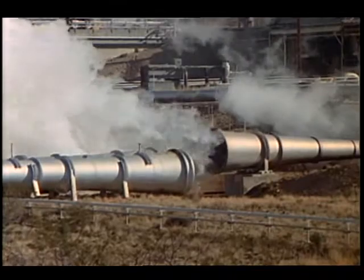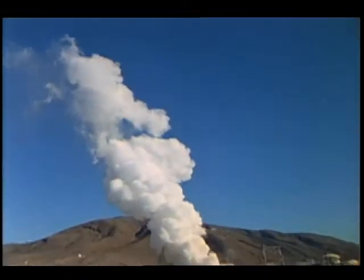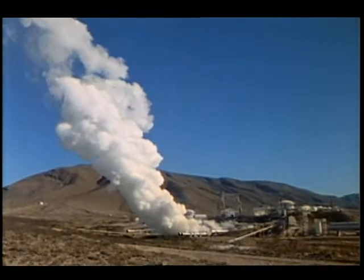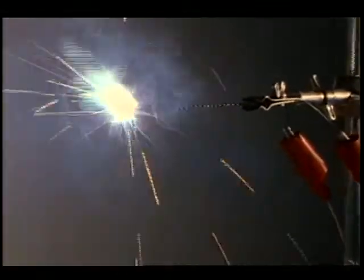The thunder of powerful engines echoing in the desert air, a plume of steam billowing towards the sky, sparks flying from electrical wires, the blast from a controlled explosion.